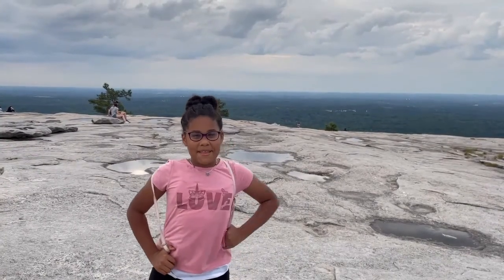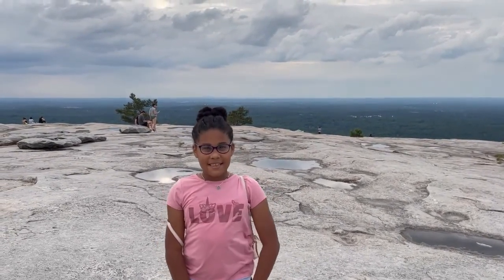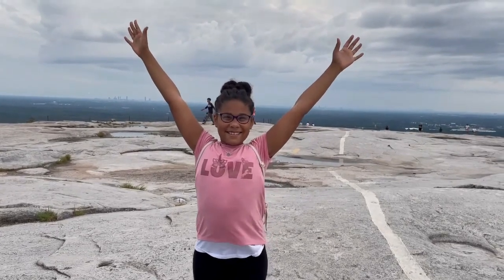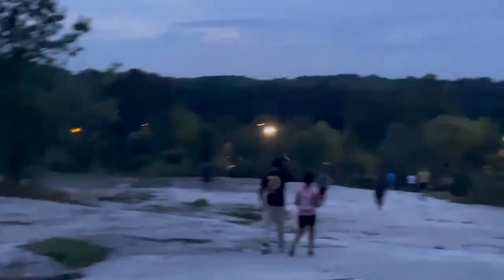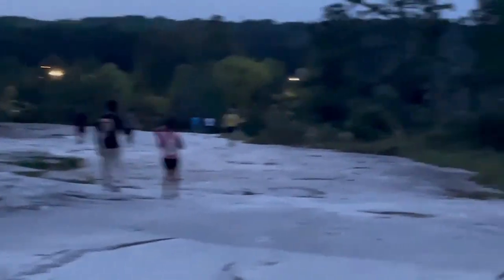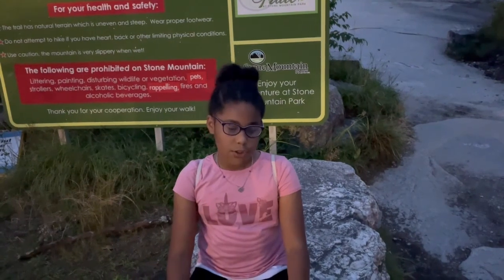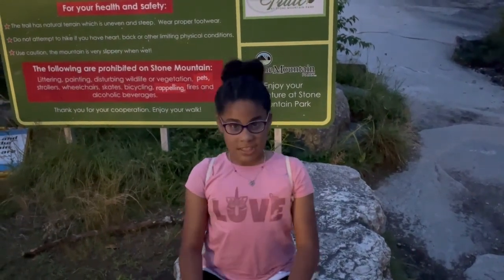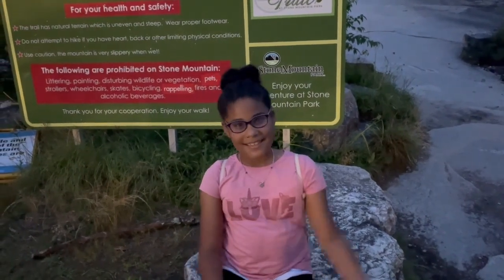We made it to the top of the mountain! Me, Crafty B, Wonder Mom, Big Bro, and Big Daddy made it to the top of the mountain! We came down from the mountain — a two-mile walk, one mile going up and one coming down. It was a challenge, and I'm proud of my familia. See you next time.